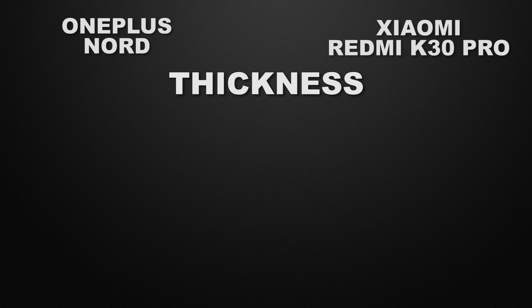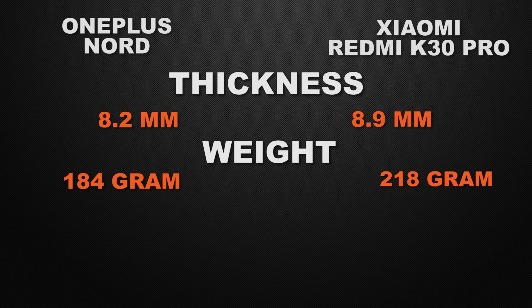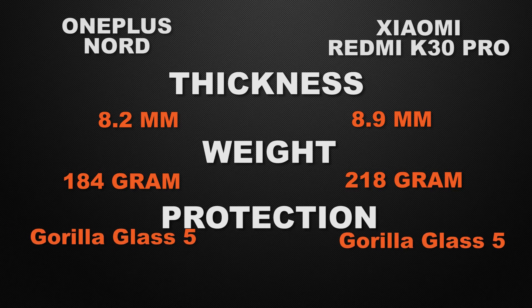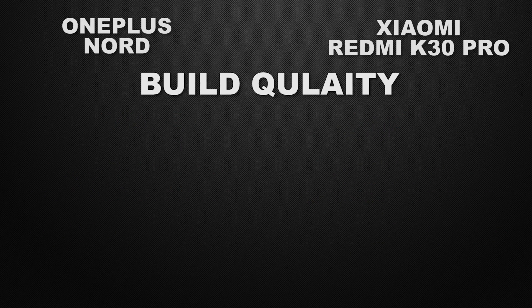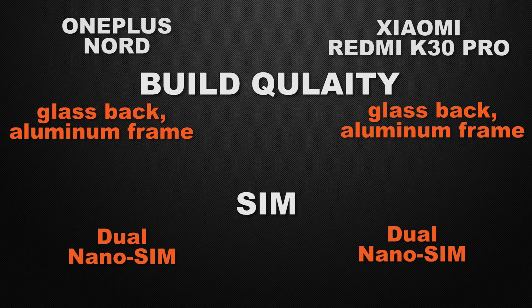Moving to the body: OnePlus Nord is 8.2mm thick while K30 Pro is 8.9mm, so the winner is OnePlus Nord for the slimmer body. OnePlus Nord weighs 184 grams and K30 Pro weighs 218 grams, so the winner again is OnePlus Nord for the lighter body. Both devices have Gorilla Glass 5 protection, glass back with aluminium frame, and dual nano SIM support — all ties.